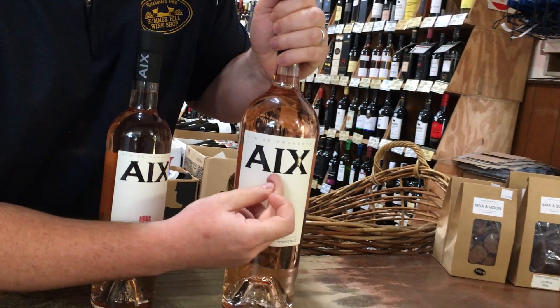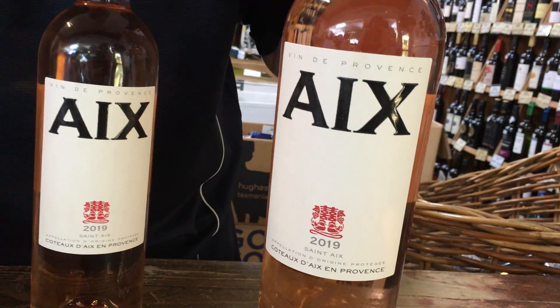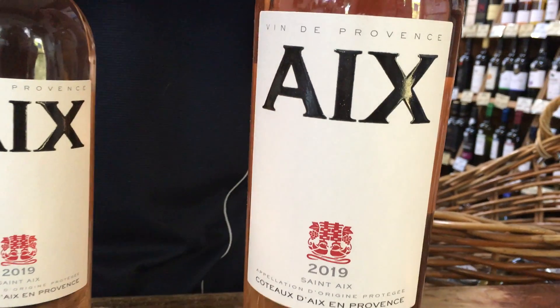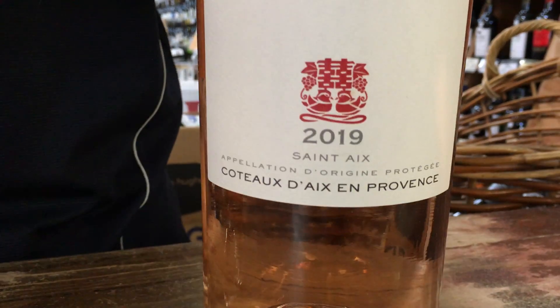As you can see on the label, we have a big AIX here — it is actually pronounced just 'X', but with our Aussie slang 'AIX' is fine as well. The wine itself is from the Provence region in France, which is famous for making the world's best rosés.